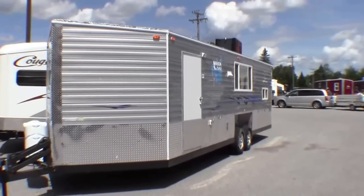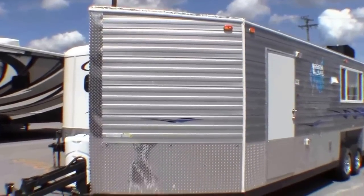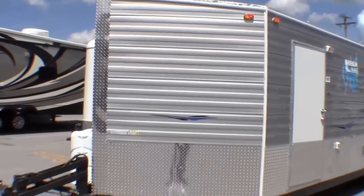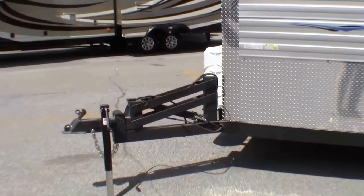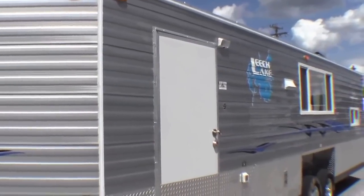This is the 26-foot Leech Lake Edition. It comes with dual propane tanks. It comes with a battery. It comes with hydraulic jacks — just push a button and it puts it up and down on the ice for you.